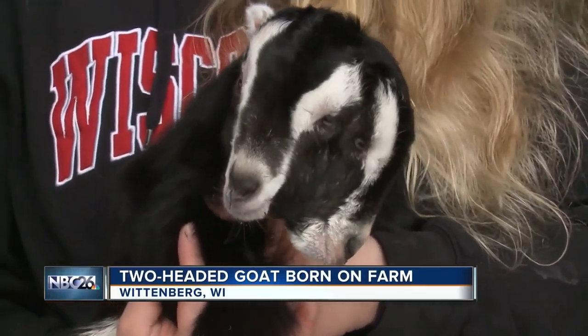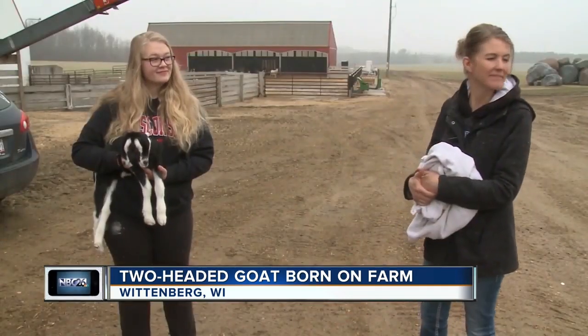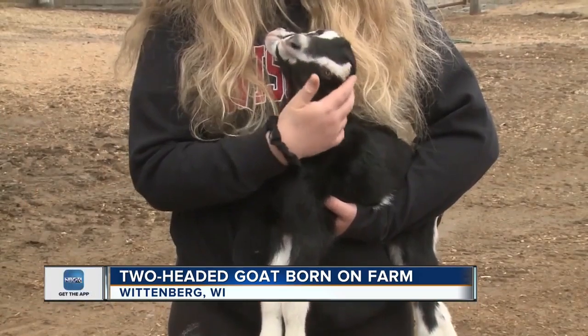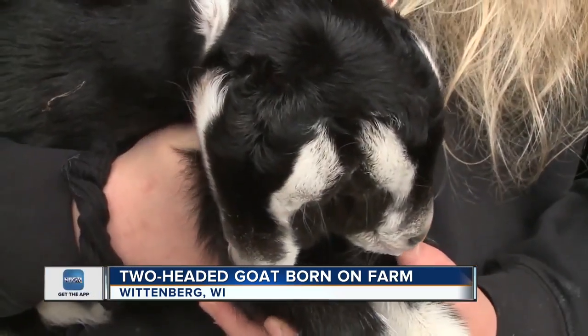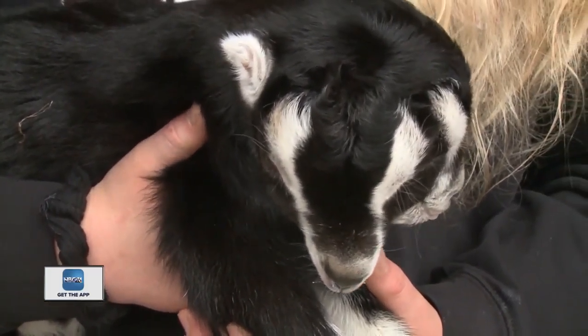Ski Farms in Wisconsin just welcomed a new and unique member to their family — a two-headed goat named Janice. He was born on Sunday, and he's one of about a thousand goats born on the farm this year, but the only one with two heads.